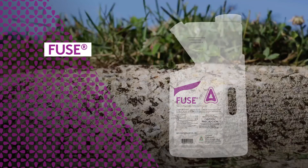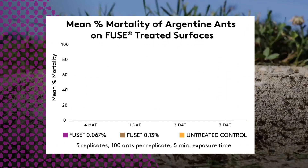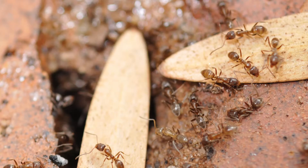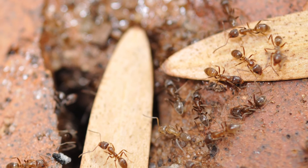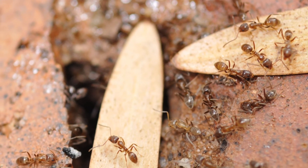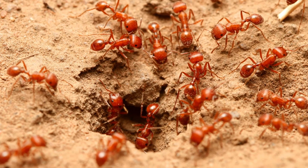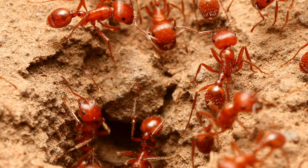Fuse-treated surfaces dried for 24 hours, and populations of ants were exposed for five minutes. One hundred percent mortality is achieved at both low and high rates in two days. With an innovative perimeter pest application label featuring your choice of rates and spray swath, you can customize your exterior perimeter ant management strategy with confidence that the application you choose will be effective.